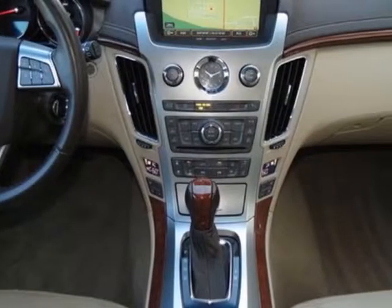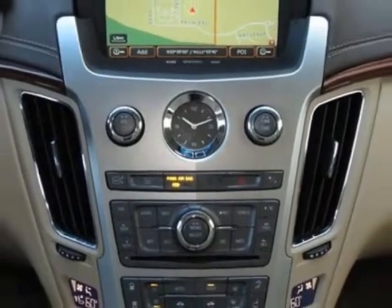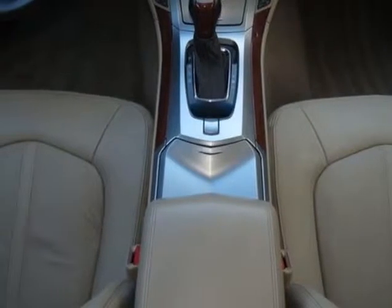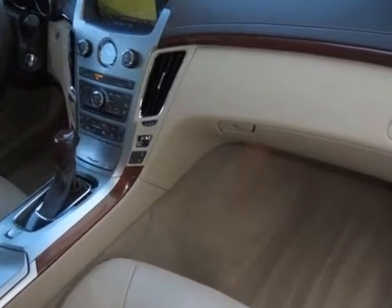Transmission: 6-speed automatic. Emissions override: federal emissions — Connecticut, Maine, Massachusetts, New Jersey, New York, Oregon, Pennsylvania, Rhode Island, Vermont, and Washington State requirements.